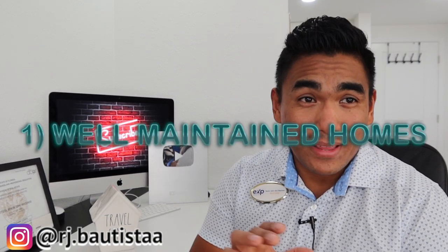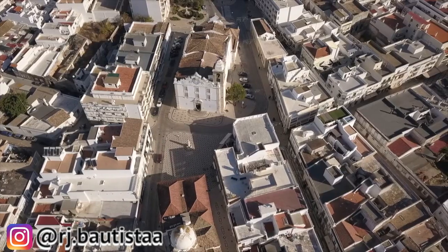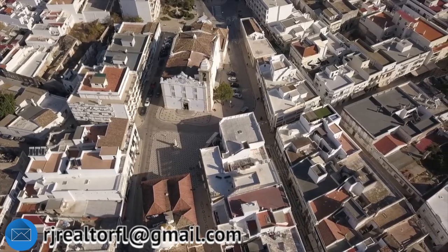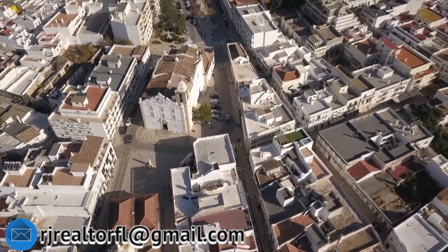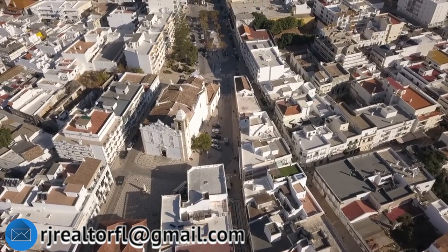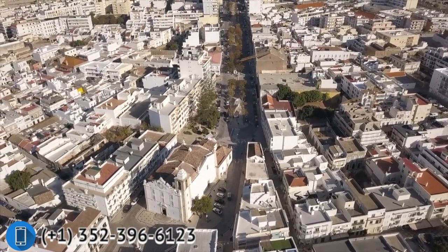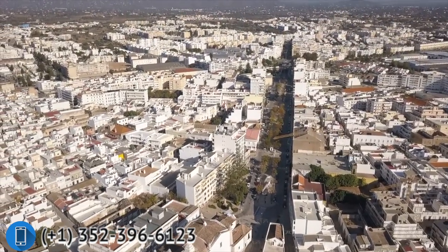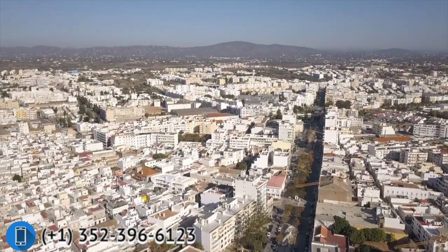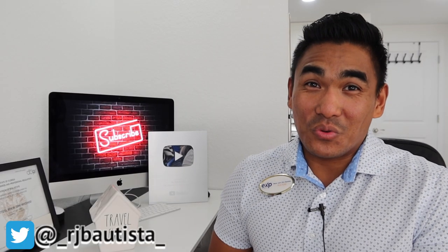So what does well-maintained homes mean? Once you go into a neighborhood or visit a particular neighborhood, you will see a lot of houses. Make sure that they are well maintained — they are clean. If you see the houses are well maintained, their landscaping is well maintained, their grass in the front is well maintained and clean, that's a good sign that this neighborhood is good.